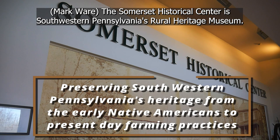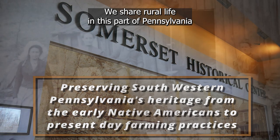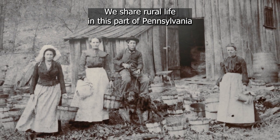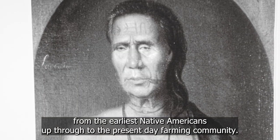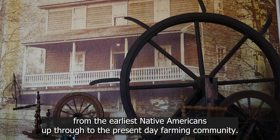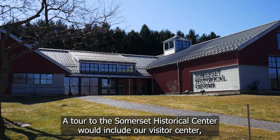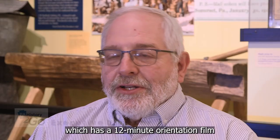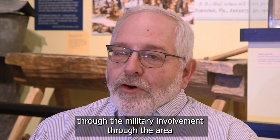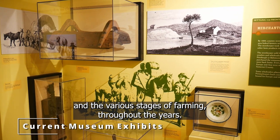The Somerset Historical Center is Southwestern Pennsylvania's Rural Heritage Museum. We show rural life in this part of Pennsylvania from the earliest Native Americans up through to the present-day farming community. A tour would include our visitor center, which has a 12-minute orientation film called Patterns on the Land, and various exhibits from the Native Americans through military involvement and the various stages of farming throughout the years.